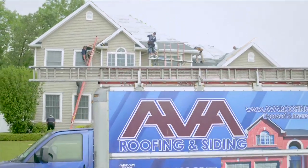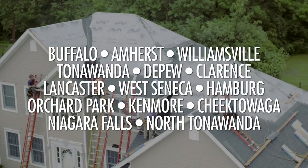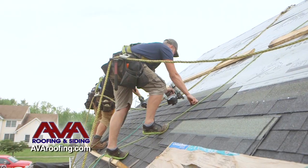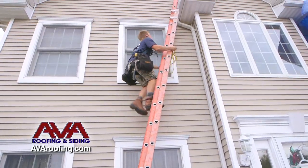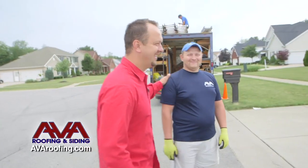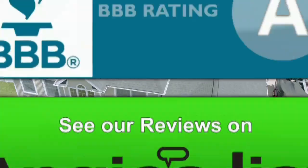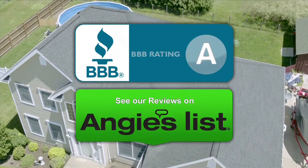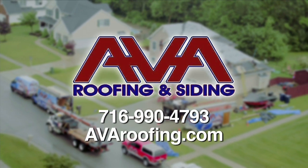Ava Roofing and Siding is your local roofing and siding expert. For years, Ava has provided customers from all over Western New York with superior service and value. Their careful approach to each job guarantees service at the right price. 'I'm so glad I chose Ava — I would highly recommend them. Just a professional job, courteous and kind to my neighbors.' Visit them online or on Facebook to see examples of their work. Ava Roofing and Siding — because every dollar saved counts.